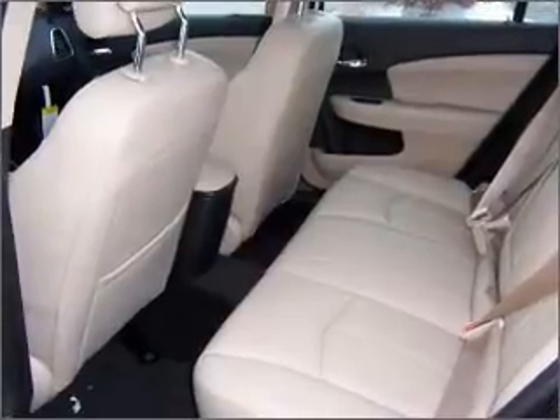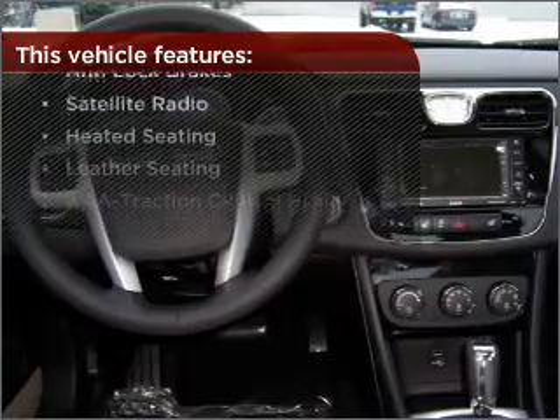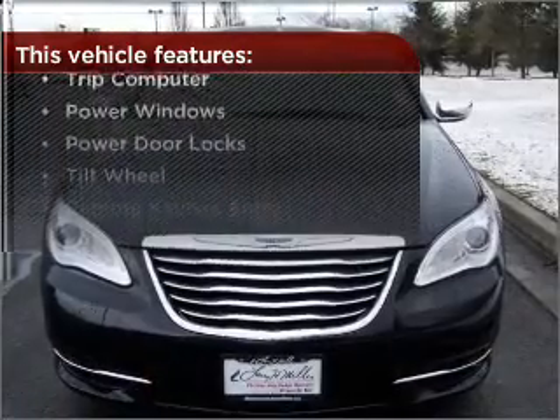Enjoy the ability to tilt your steering wheel to a comfortable angle. But that's not all that you have to look forward to — check out this list of great added features.